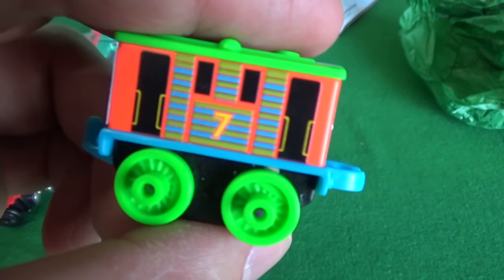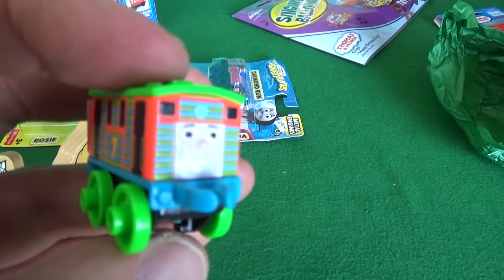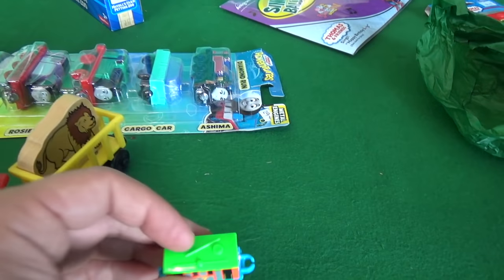Thomas Minis — I think this is neon Toby that comes with him. This is absolutely one — look how bright! Get in the comment section, guys, and let us know if you want to see any Thomas Minis videos. This is like a giant egg opening but better because I don't even know what's in this.